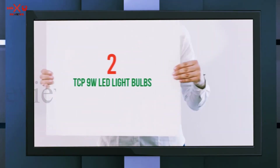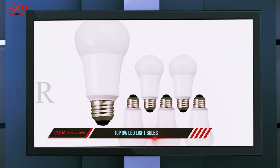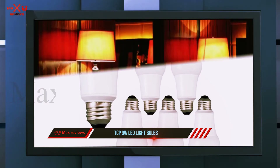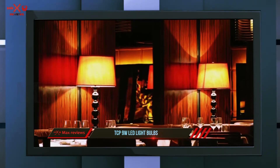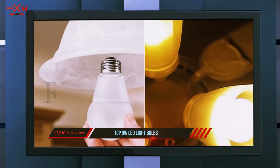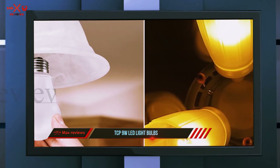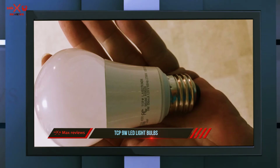Coming in at number 2: the TCP 9W LED light bulbs. Here's another 60W equivalent bulb that has been getting great reviews from customers. It can replace a standard 60W bulb and save you money over the course of its life, given that the average lifespan of an LED bulb is more than 18 years and it only costs about a dollar per year to operate.